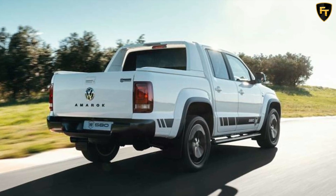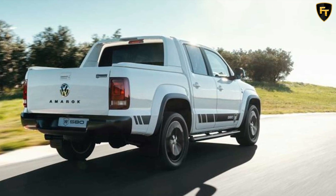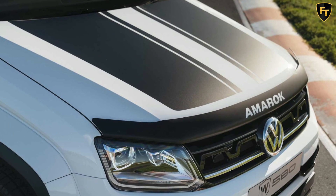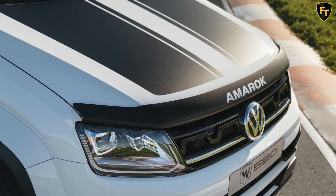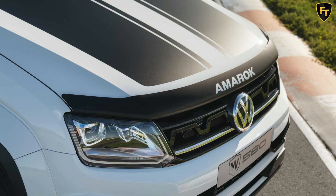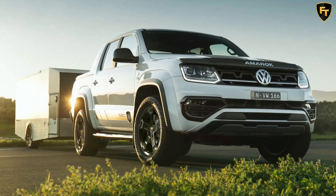The new W580X picks up where the more on-road-focused W580s left off, adding a suspension lift kit for improved ground clearance. There's even an optional snorkel available, along with upgraded twin-tube dampers and 18-inch forged wheels wrapped in all-terrain tires housed within enlarged wheel arches.